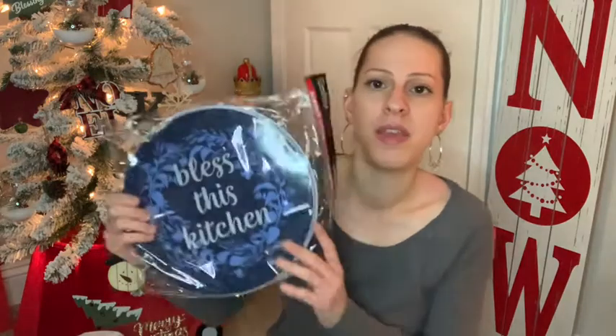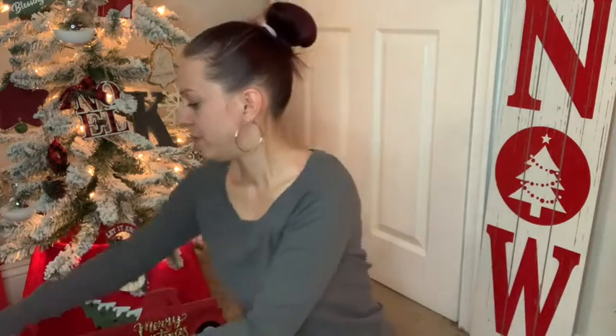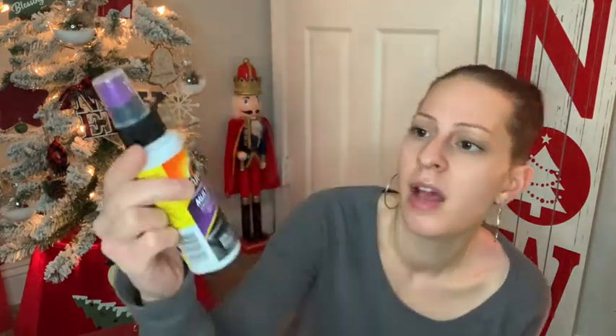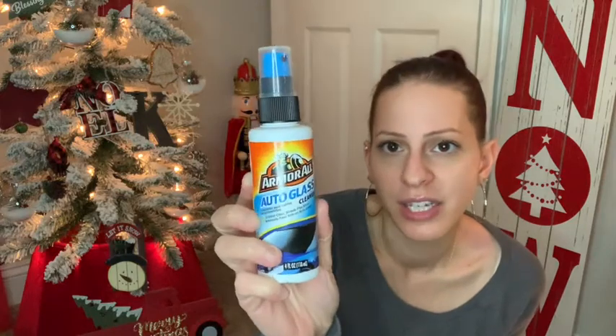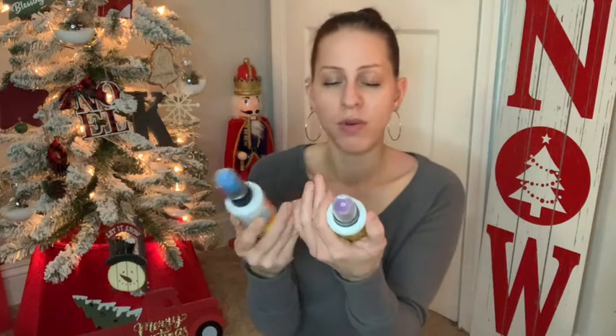This will be gifted to someone for Christmas — it actually goes with the navy blue oven mitt and pot holders I showed you earlier. I also picked up some Armor All multi-purpose auto cleaner and the auto glass cleaner as gifts for the guys. I got both of those — they're four-ounce bottles.